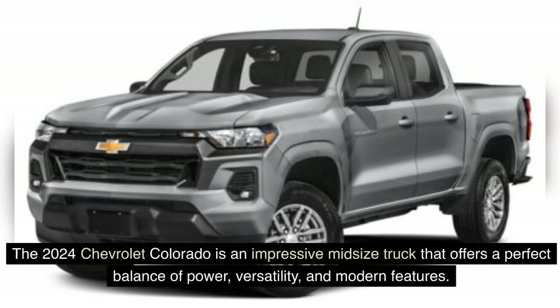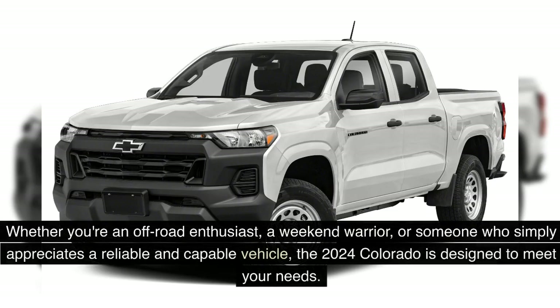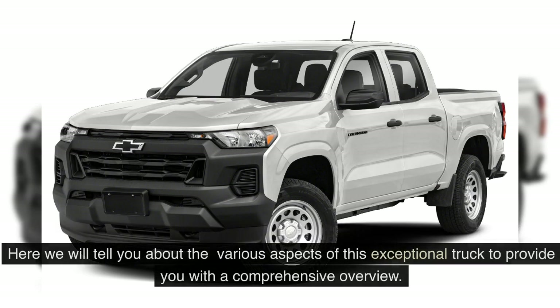The 2024 Chevrolet Colorado is an impressive mid-size truck that offers a perfect balance of power, versatility, and modern features. Whether you're an off-road enthusiast, a weekend warrior, or someone who simply appreciates a reliable and capable vehicle, the 2024 Chevrolet Colorado is designed to meet your needs. Here we will tell you about the various aspects of this exceptional truck to provide you with a comprehensive overview.